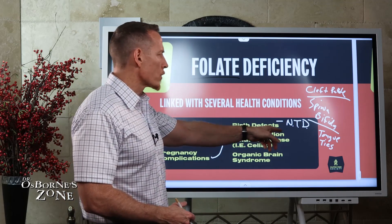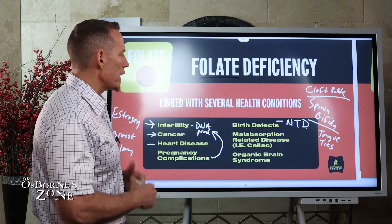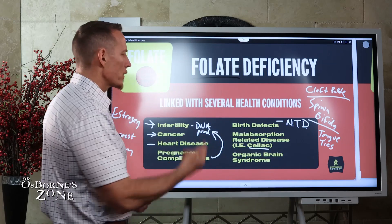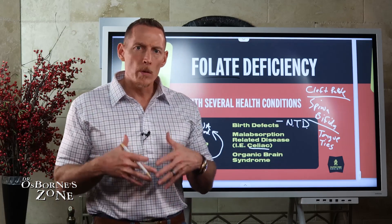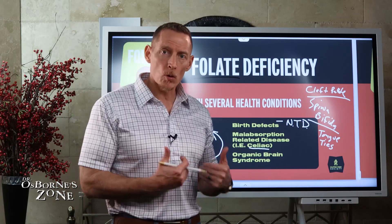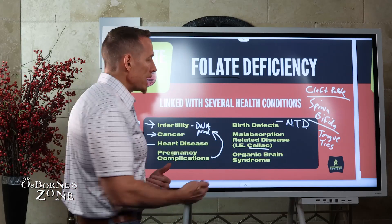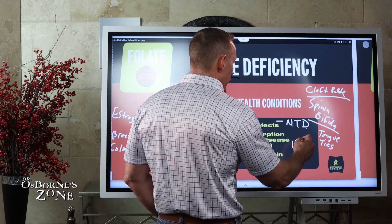Malabsorption of folate is problematic in inflammatory bowel diseases like celiac disease, Crohn's, and ulcerative colitis. There's a link between gut inflammation causing damage to the gut lining, leading to malabsorption of folate. And once that malabsorption kicks in, the folate deficiency caused by gut damage makes it hard to recover from the inflammatory bowel disease.